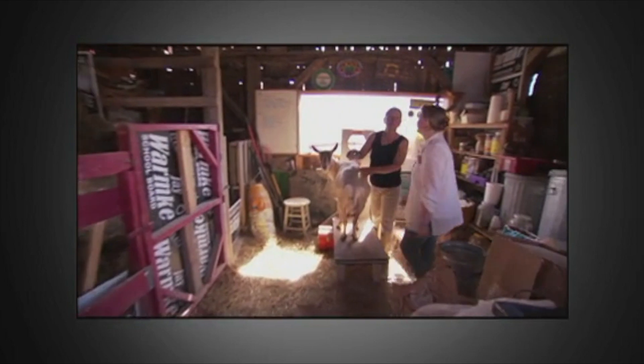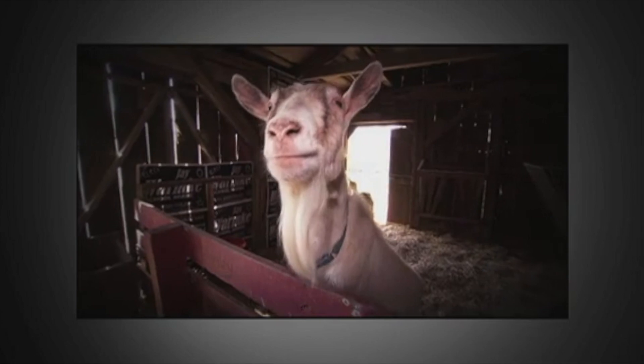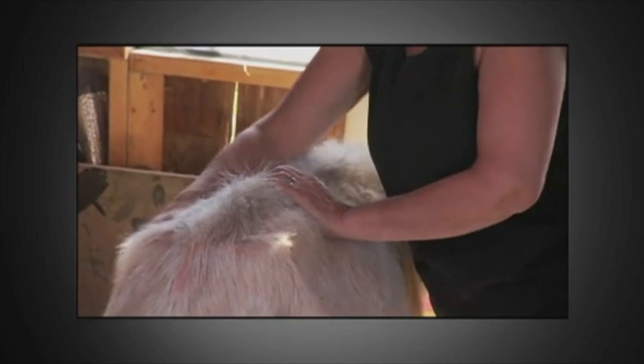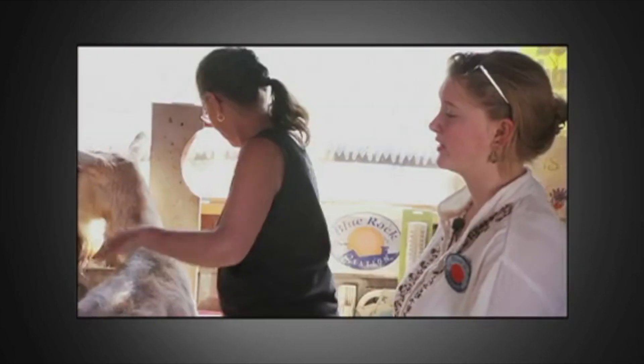I just finished milking Eleanor. After I milk, every day I try to brush everybody because they like it. We also have Penny and Lane, and we're soon to have many babies.